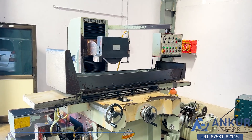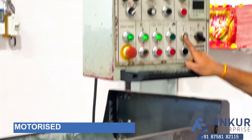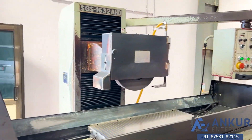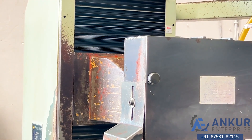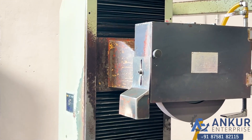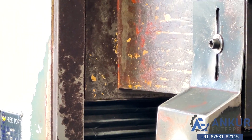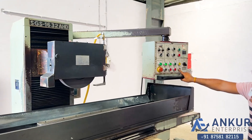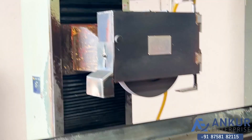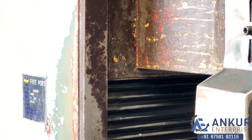Now we will see the motorized vertical travel. It's going in the upward direction. It's coming in the downward direction.